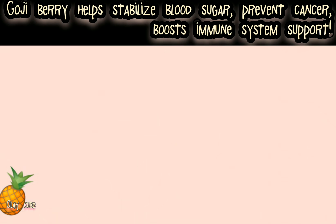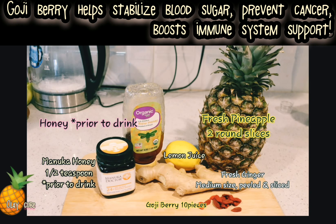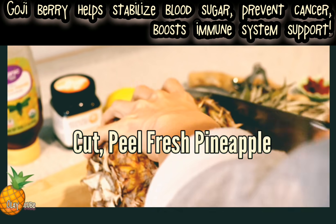The ingredients are: fresh pineapple, goji berry, lemon juice, honey, and ginger. Now we're going to start.